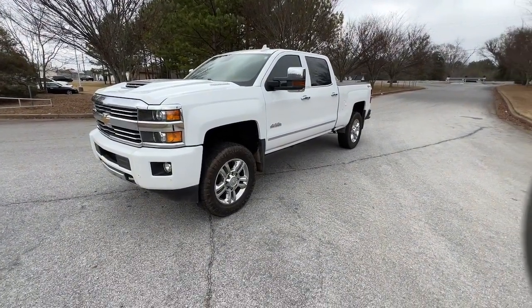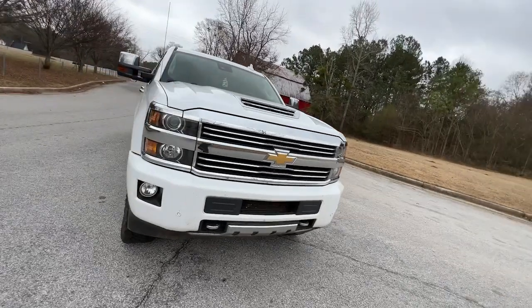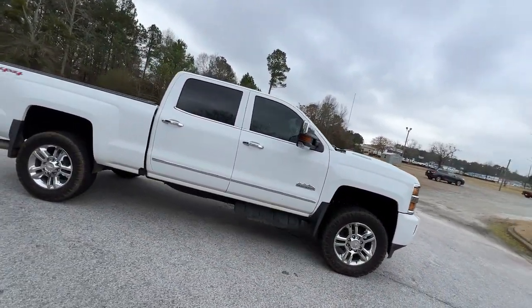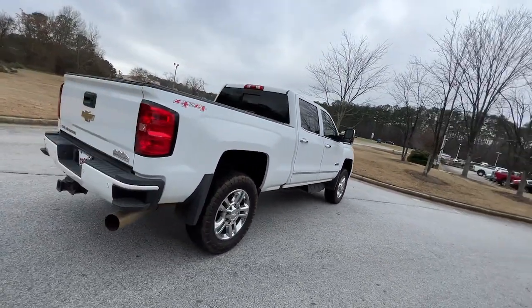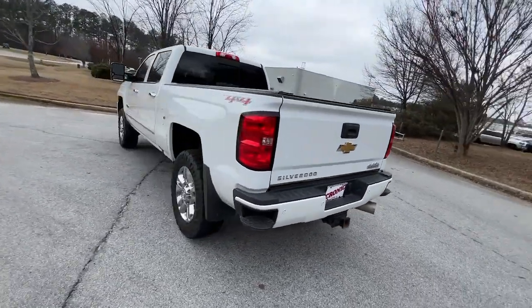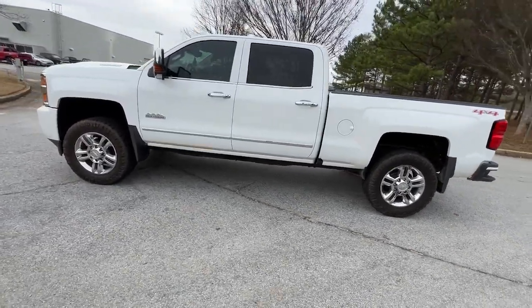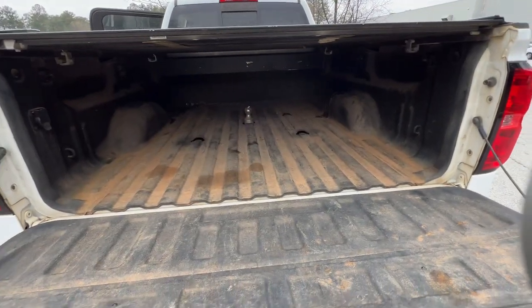Look no further than the 2017 Chevrolet Silverado. This vehicle is an outstanding buy with fewer than 150,000 miles on the odometer. The all-new Silverado delivers smart technology, advanced safety features, improvements in bed and cargo design, and a refined level of comfort. The following are some of this vehicle's highlighted options: navigation system, sun/moonroof, keyless entry, fog lamps.